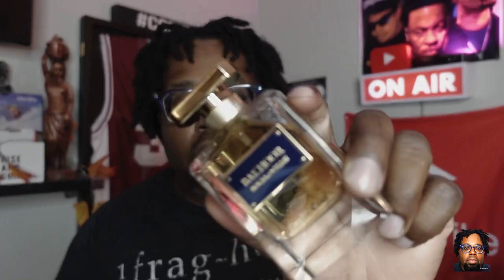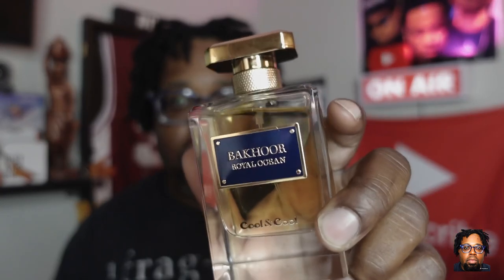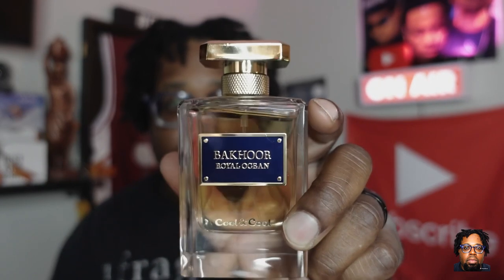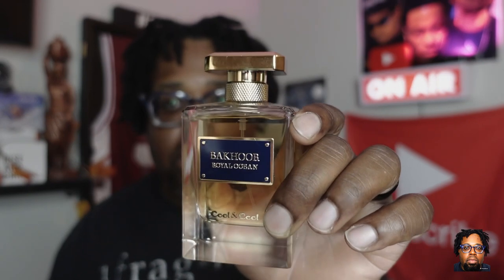Today we're talking Bakar Royal Ocean, and I believe this is part of a series of about four fragrances — I do have all of them and will be getting them up on the channel. The one I've been spending the most time with is this one right here. The presentation on these bottles is very nice. I picked this bottle up off Triple Traders for $34.99.